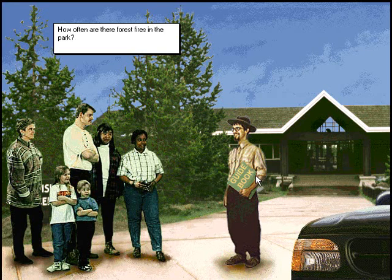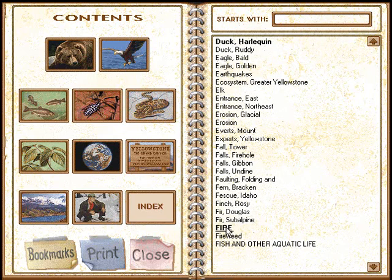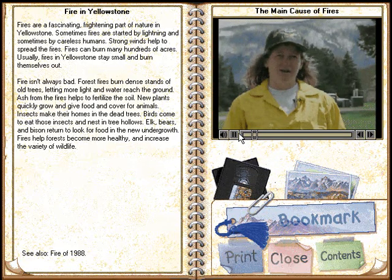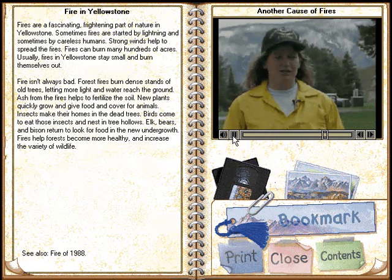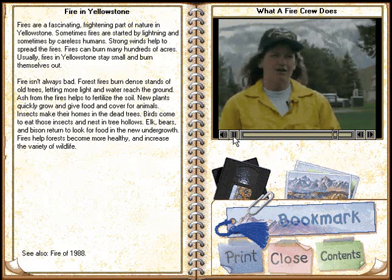How often are there forest fires in the park? The main cause of visitor-caused fires is leaving a campfire burning so it jumps out of the fire ring. Sometimes visitors park their vehicles too close to the road and the mufflers ignite the grass. Different situations — one person running a chainsaw, two people digging line, somebody running a pump spraying water — it all depends on the situation.